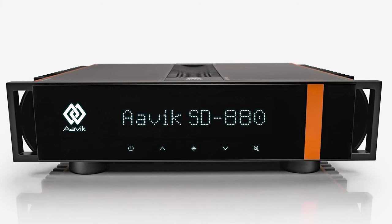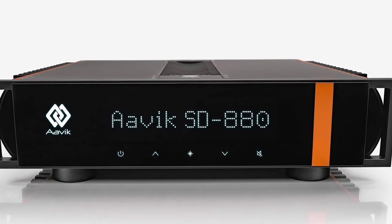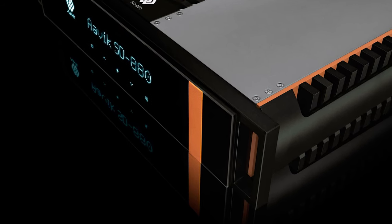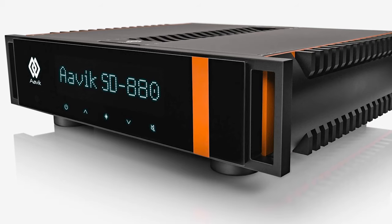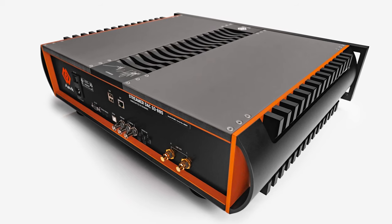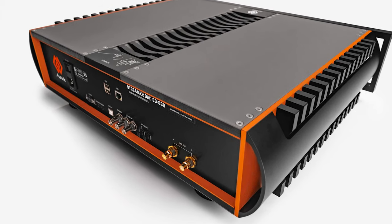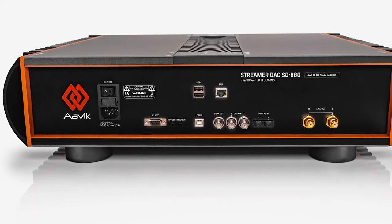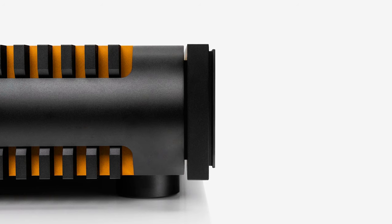Audio Group Denmark brand Arvik has announced the launch of the Arvik SD880, the newest member of the flagship 880 series and the Danish hi-fi brand's first ever streaming DAC. It features an in-house developed and manufactured non-switching continuum processing DAC, advanced stream technology, noise reduction technologies and a pioneering enclosure design.